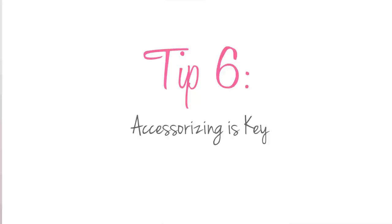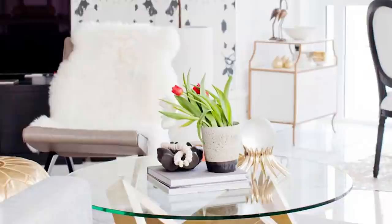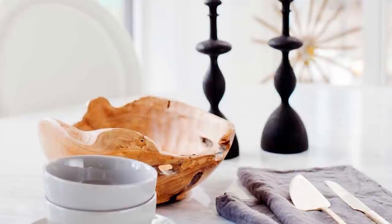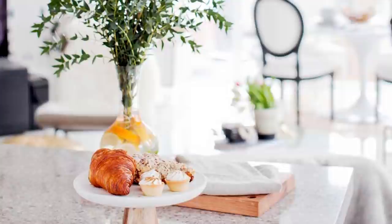Tip number six, and I think this is the most important one — accessorizing is key. It really finishes the room. I see so many times people get the big furniture in place but forget to accessorize. In this place we really went to town: accessorizing the coffee table with beautiful flowers, vases, and books; adding candlesticks and wood bowls to the dining table; and don't forget the kitchen island. These little details and touches really add your personality and make a space.